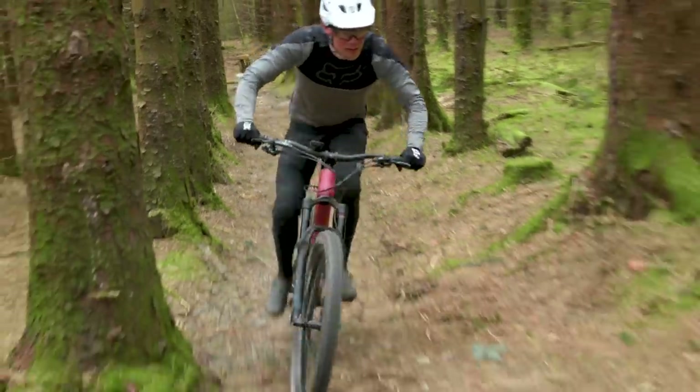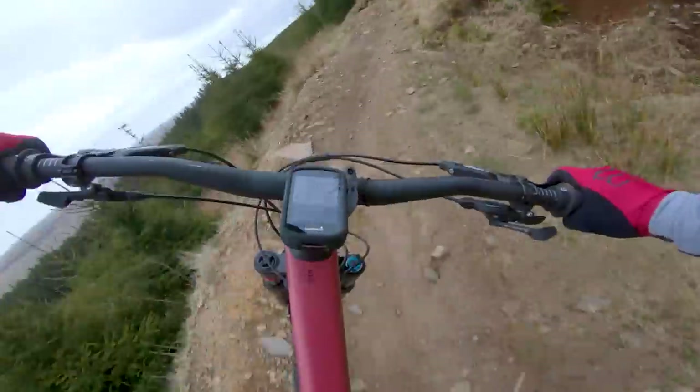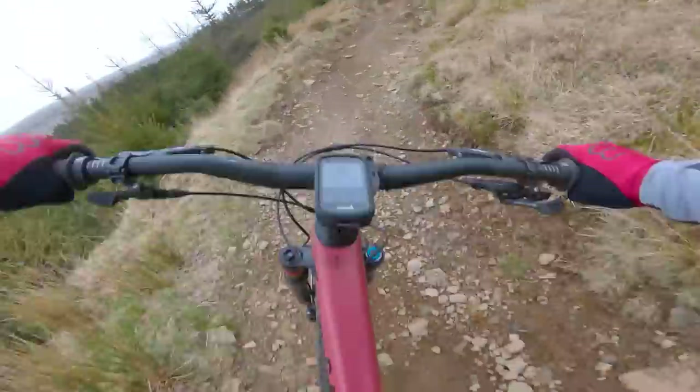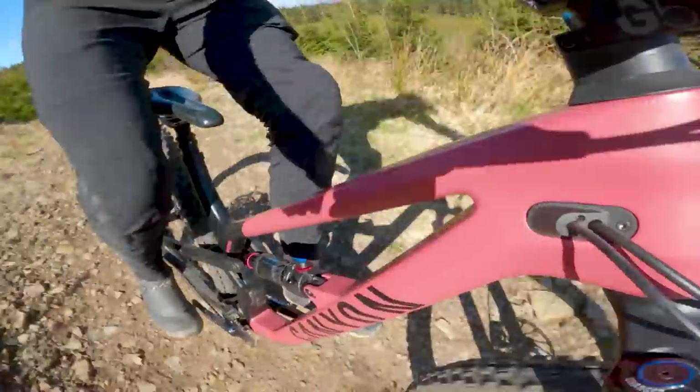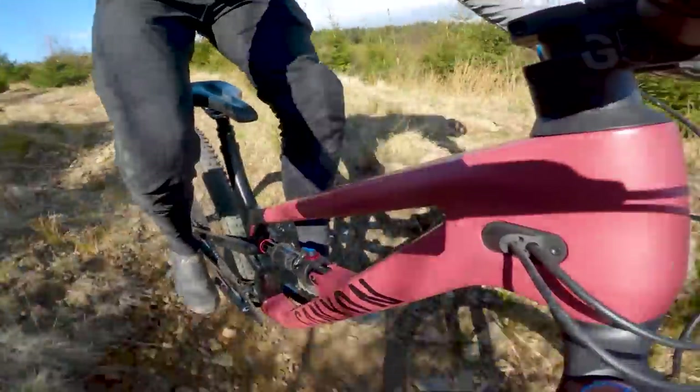And with all that composure and traction, it climbs very well too. Then, when you really clatter the bike into a landing, it reaches the end of its travel with perfect finesse. The ramp-up is smooth with no jarring through the hips. You can get it to the end of the travel, but when you do so, it barely feels like you've hit the bump stops.